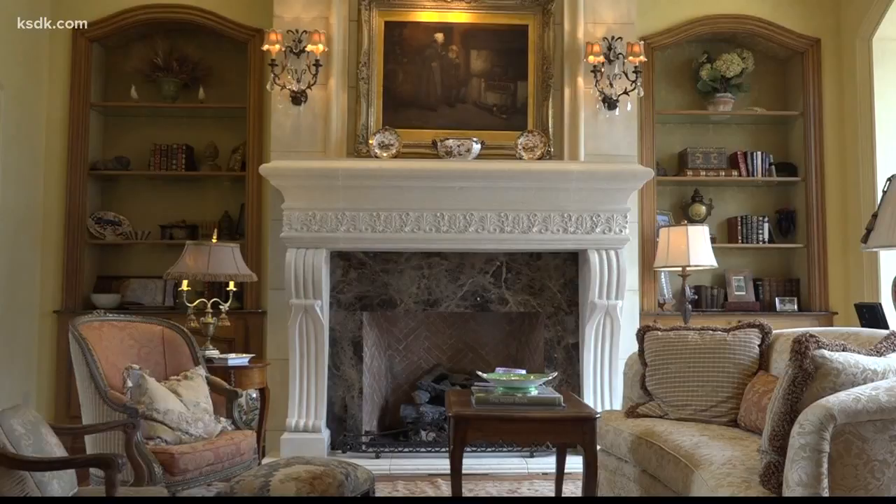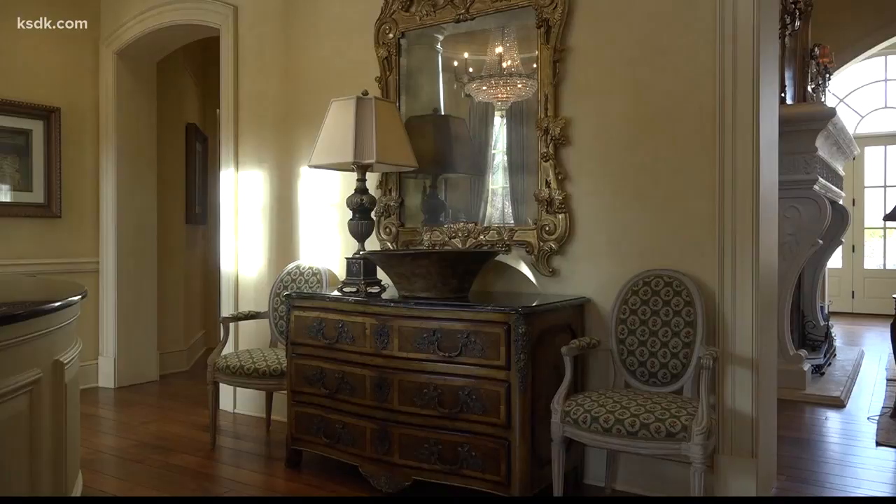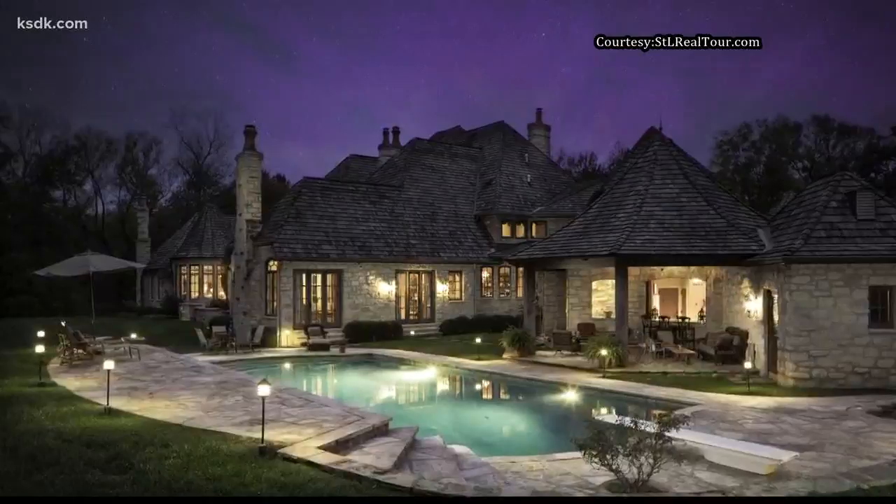Now the couple is looking to downsize. The home is on the market for a little more than $6.3 million. If I could shrink this, I would stay. But this home on Litzinger will be someone else's dream home.